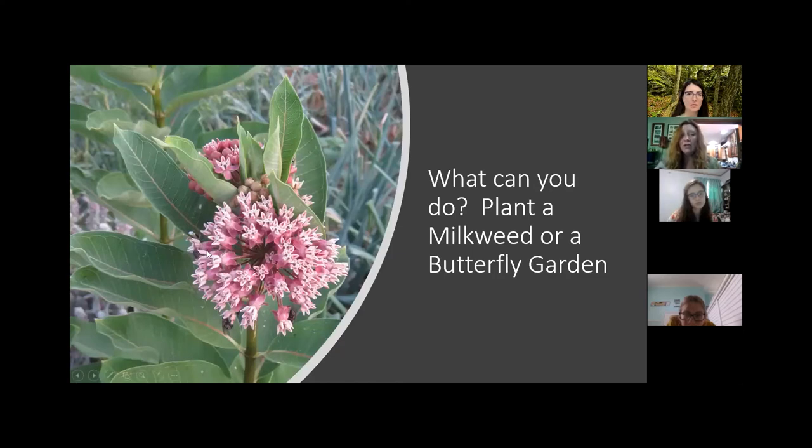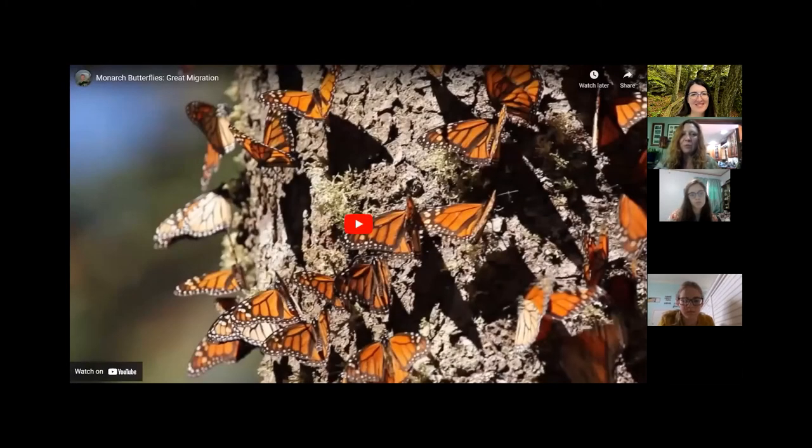What can we do to help protect the monarch butterfly? You can plant a milkweed garden or a butterfly garden to create your own little way station — your own little gas station in your yard. We're sending everybody a little seed packet for a butterfly garden, so next spring you'll be able to grow your own butterfly garden and hopefully see lots of butterflies. Now we're going to watch a short video about the migration.